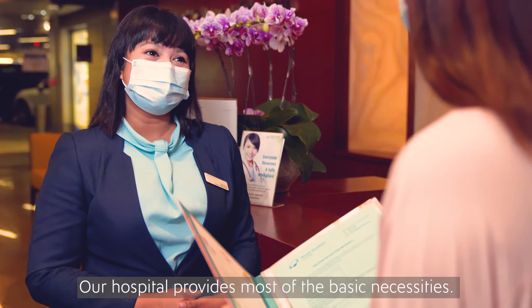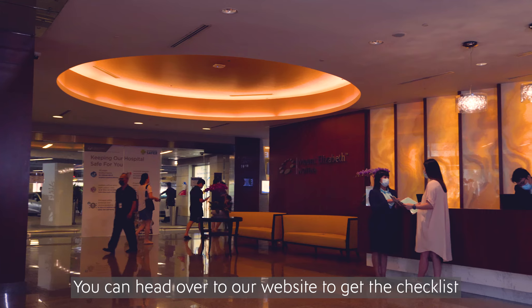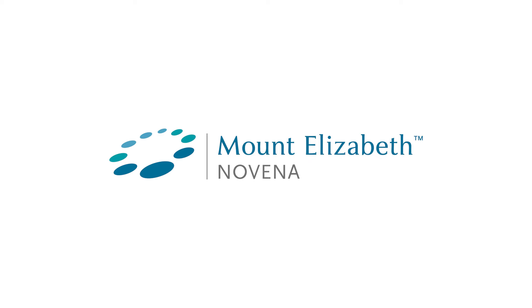With all your pre-registration sorted, you can now start to prepare your delivery bag. Our hospital provides most of the basic necessities. You can head over to our website to get a checklist or a pamphlet on what to pack.